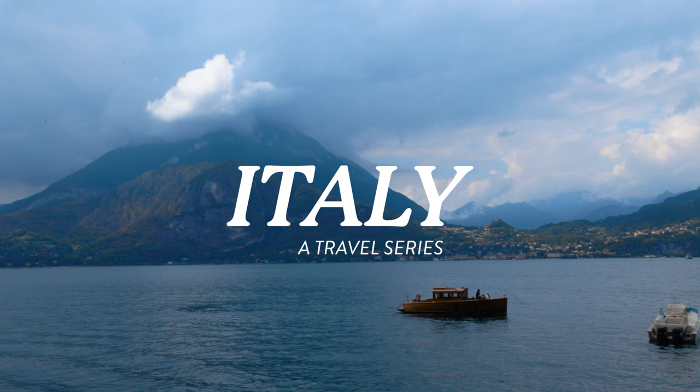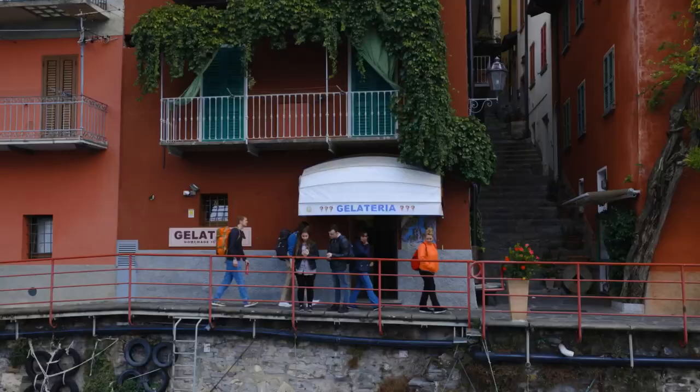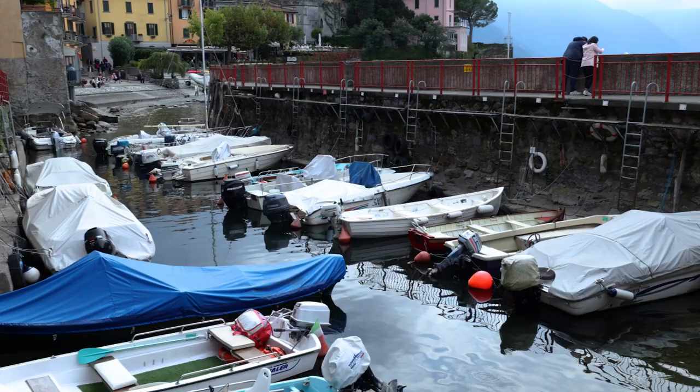Look how gorgeous this place is! I can't believe my eyeballs! Good morning! We have part of the day today to explore Verona while we're here, and then after that we are headed off to Milan.